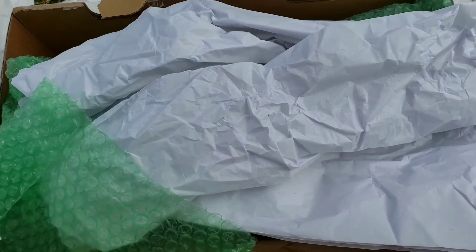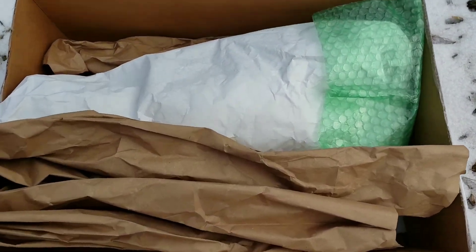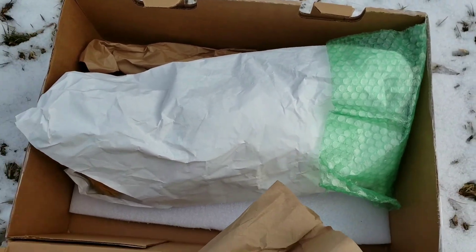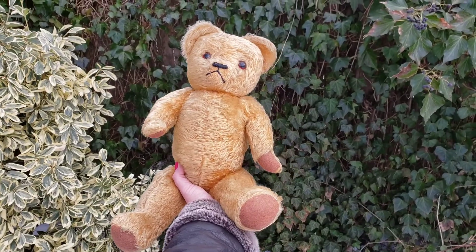Oh my goodness, look at all this packaging material! This person really went above and beyond to make sure that this was packed extraordinarily — this thing looks like a mummy. Hang in there, so here he is.